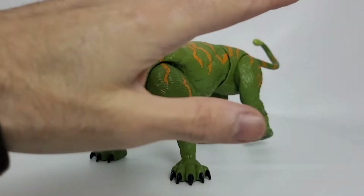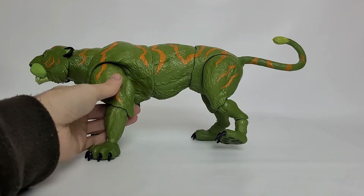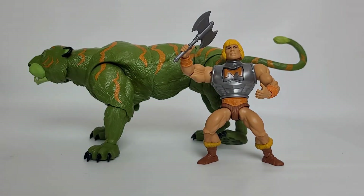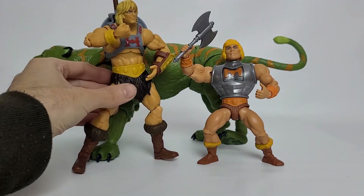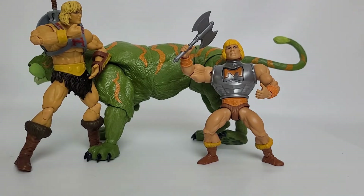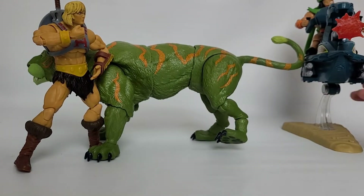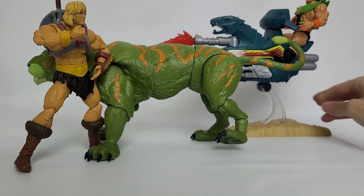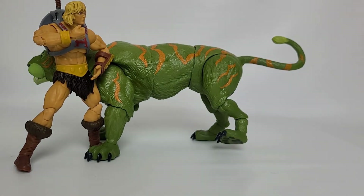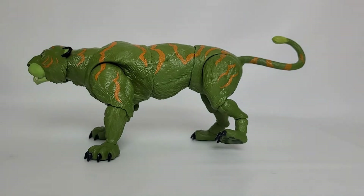Let's do a comparison first and bring in a couple of characters so you can see what's going on with the size. I'll start with Battle Armor He-Man, and of course we'll bring in Revelation He-Man — you can kind of see there. And for randomness, why not bring in Sky Sled, and Tri-Klops hanging out on there. It just gives you an idea of what it looks like in comparison — it's very big, bigger than what you think. The camera doesn't really do justice to how big it actually is.